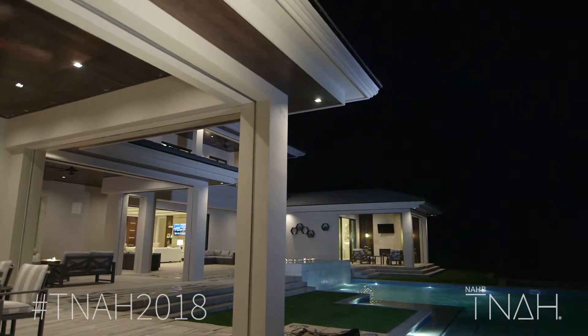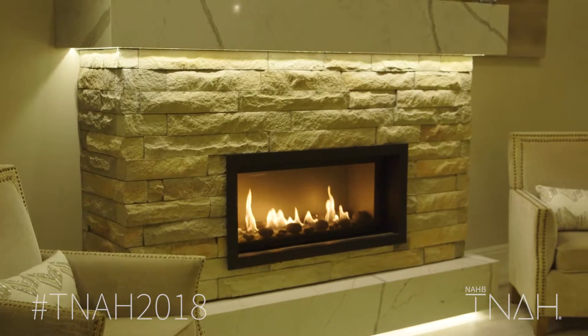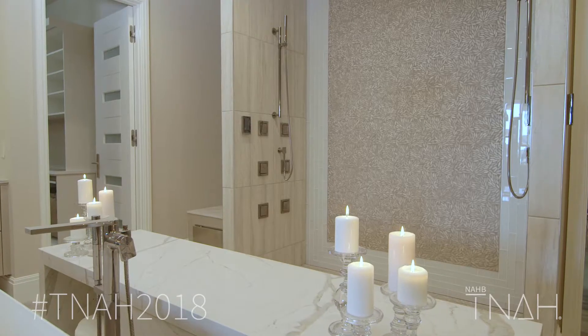Tuscany in general is about tone, texture, color, and a feeling of warmth, and I tried to keep an organic feel to the house.